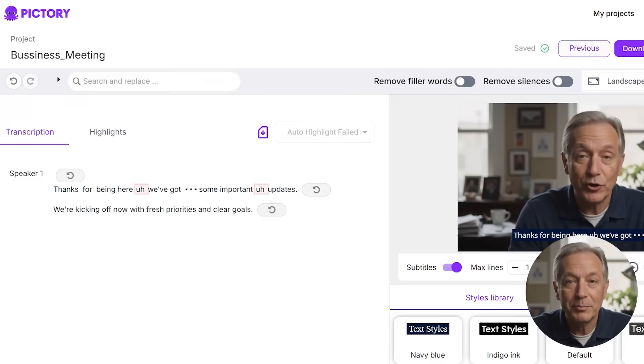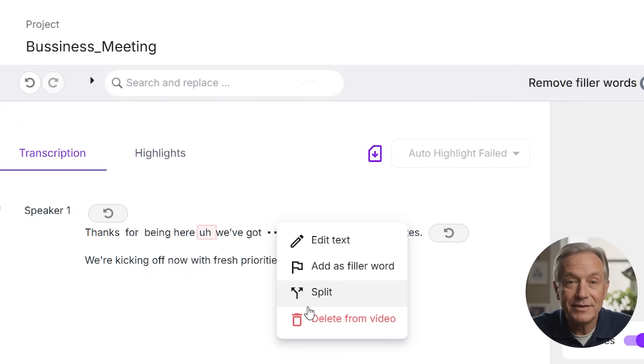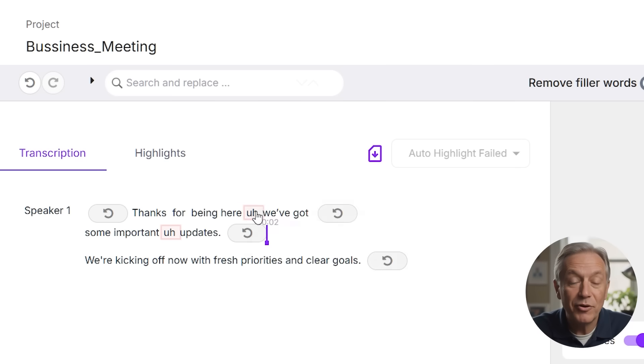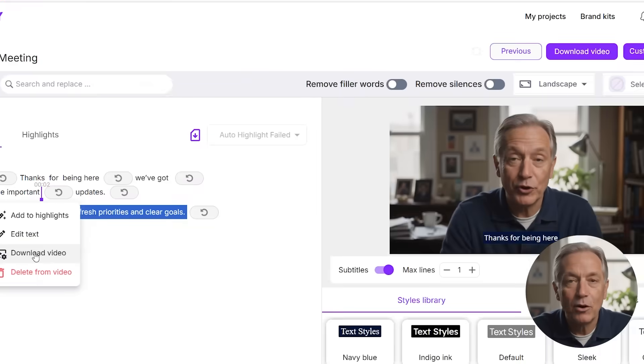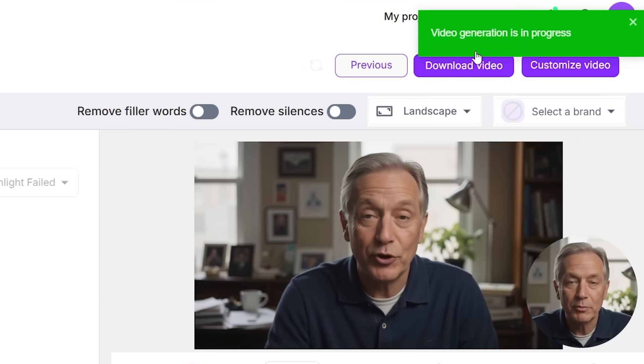AI video editing is ideal if you already have a recorded video — say a Zoom call, coaching session, podcast episode, or online class. Upload the file and Pictory instantly generates a transcript. From there, you can cut out silences and filler words, clean up the flow, and add captions and branding. It's a game changer for anyone repurposing long-form content into shorter clips for TikTok, Instagram Reels, or YouTube Shorts.